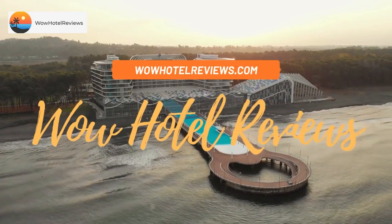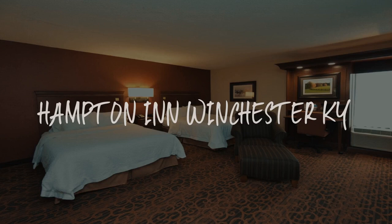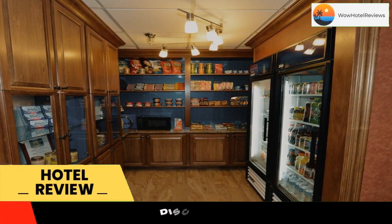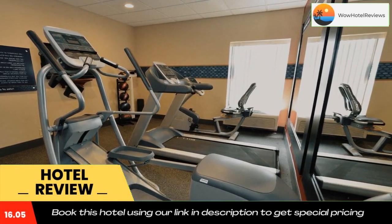Hello guys, welcome to Wow Hotel Reviews. Today I am reviewing Hampton Inn Winchester, Kentucky — it's a three-star hotel. Please use our Booking.com link in the description to book the hotel and get special pricing. Located just off I-64, this hotel is a five-minute drive from downtown Winchester.